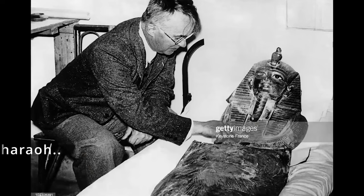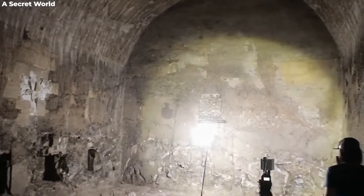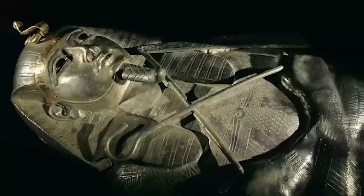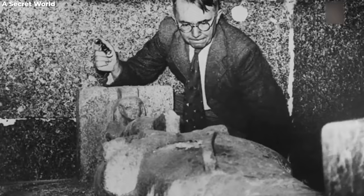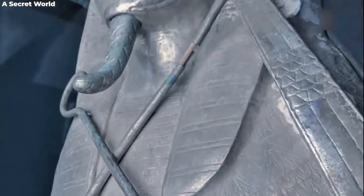It's 1939. The world is on the brink of major changes, but in a quiet corner of northern Egypt, Pierre Montet is about to make a discovery that would shake the annals of history. He unearths something so dazzling it puts Tutankhamun's treasures to shame — a repository of unimaginable wealth, shimmering jewels, and treasures that would make even the most experienced archaeologists' jaws drop.